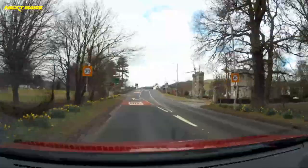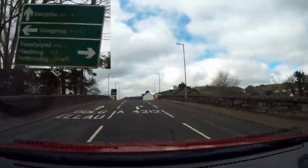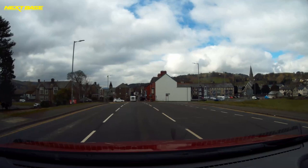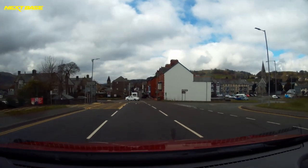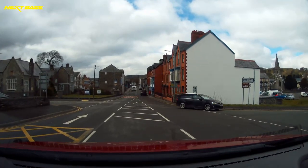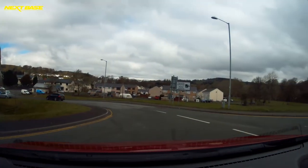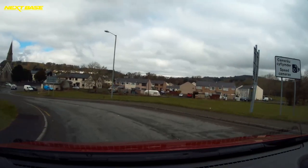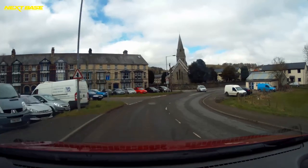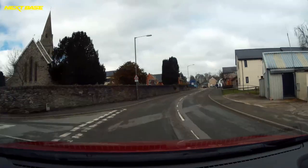Our next turning is right onto the A4212, and it's just coming up here as you enter Barla. You're on this road for about 17 and a half miles — nothing untoward, but there are some lovely views to be had and plenty of lay-bys to enjoy them as well. We'll pick the footage up once again just before the next turning.